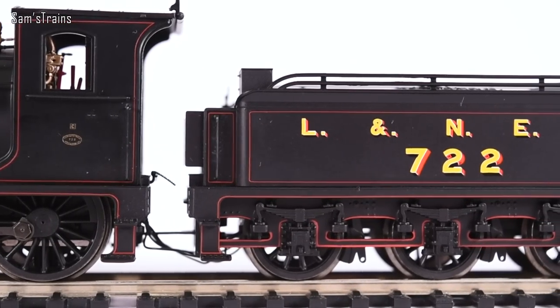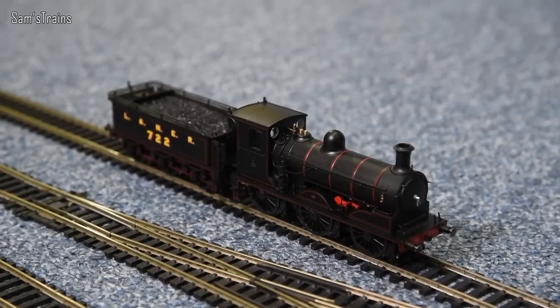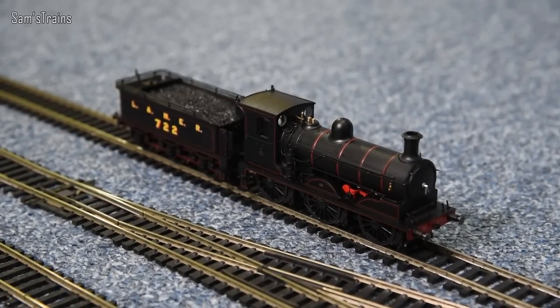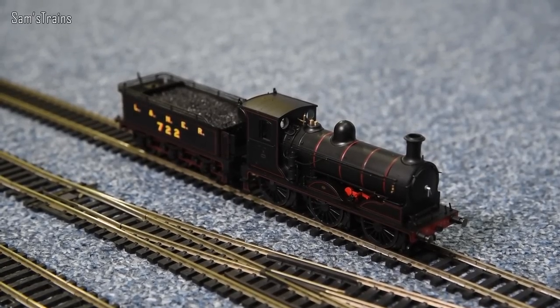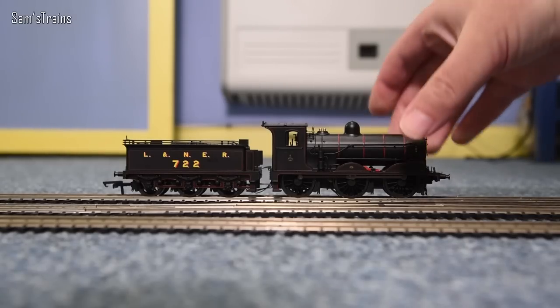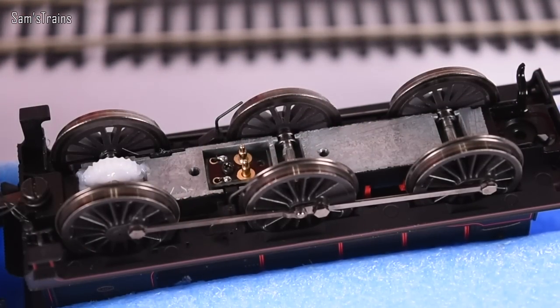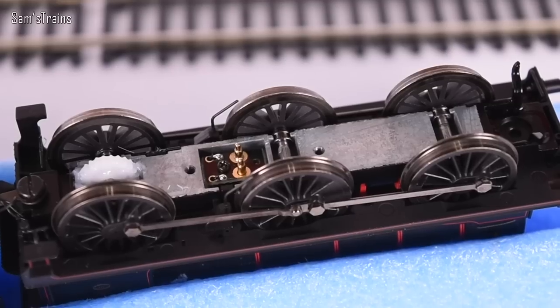Let's talk about performance. The J36 is on the track ready for its first run. I've just taken a fresh look at the mechanism and I'm super excited. The mechanism is marvellous — first of all, every single wheel on the loco picks up, loco and tender.